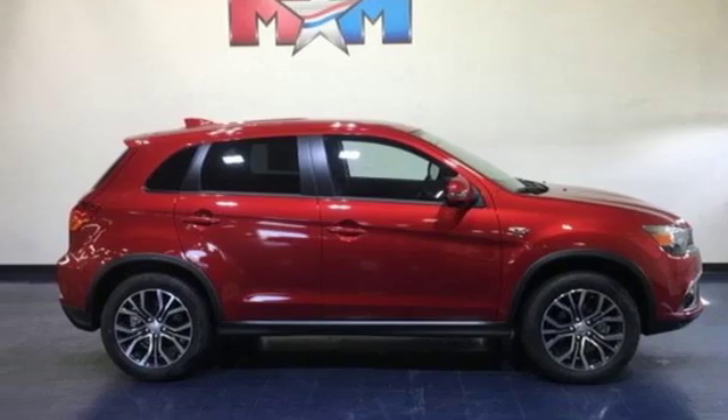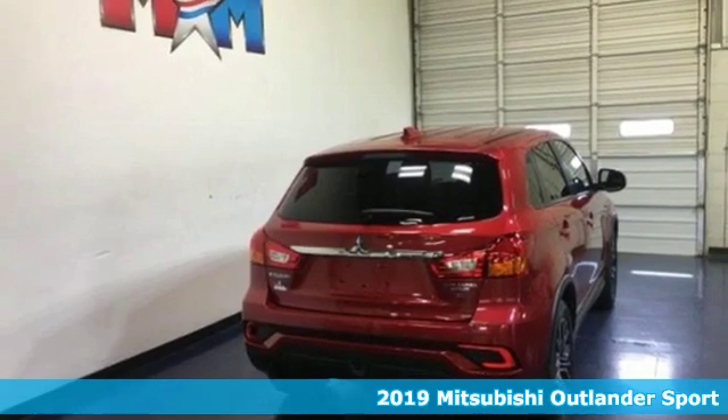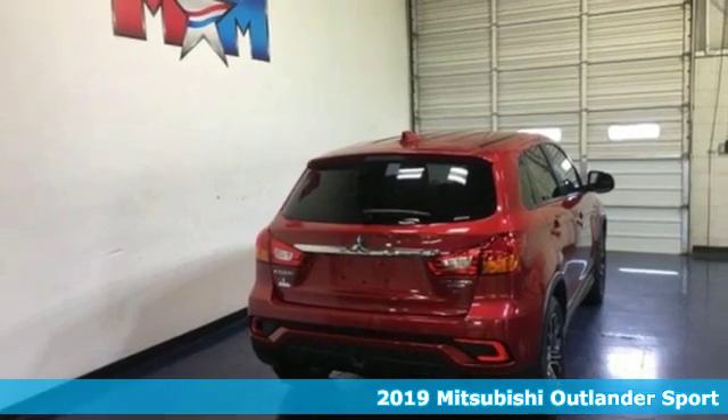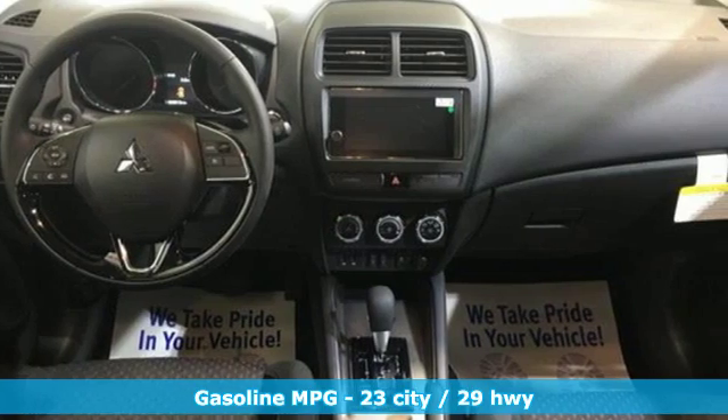It's a new 2019 Mitsubishi Outlander Sport. Mitsubishi has a vehicle designed just for you, no matter what road you're inspired to travel. It comes with the features you need and, better yet, want.